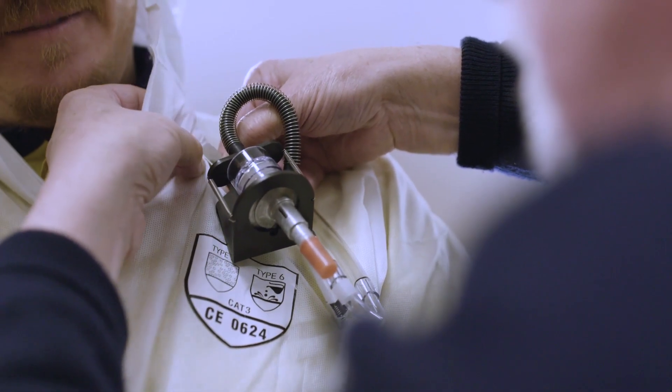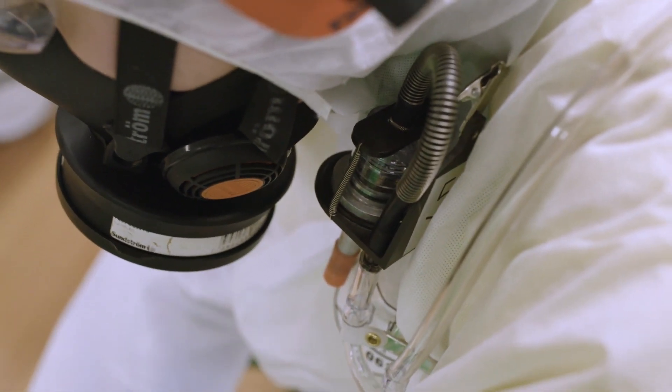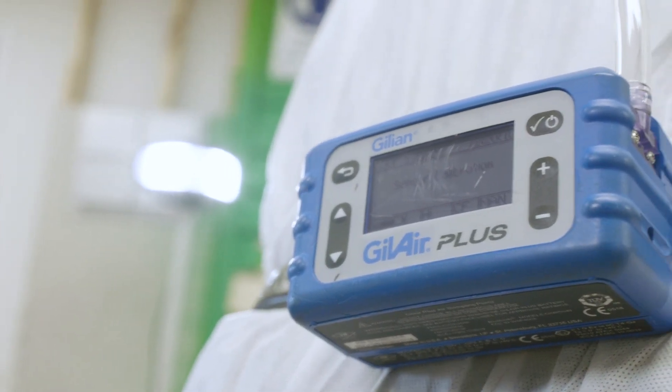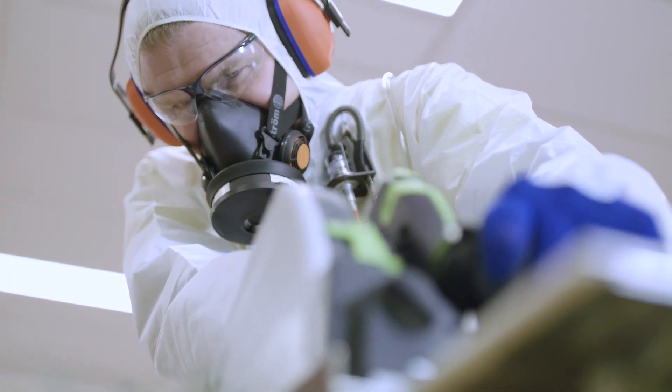The sampling was conducted using a cyclone and an air sampling pump. The cyclone was placed within the breathing zone of the operator and set at a flow rate to ensure that it captured respirable sized particles during the sampling period.